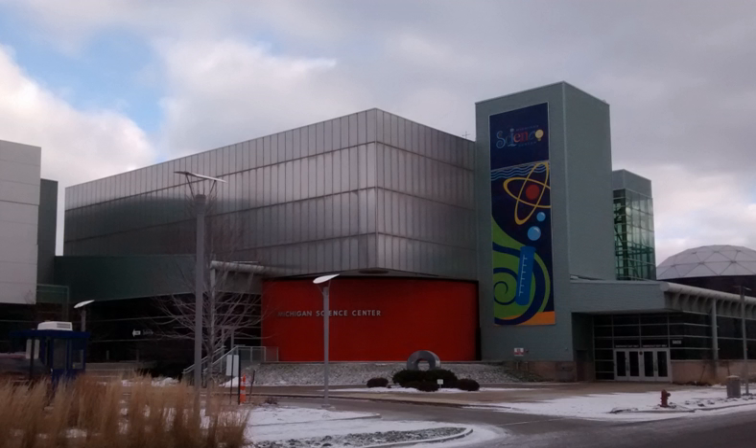On September 7, 2012, local Detroit news reports indicated that a new organization, the Michigan Science Center, would open and operate the facility. A spokesperson stated funding over the past year had been significant but did not disclose numbers. A board of directors for the Michigan Science Center first met on September 10, 2012. The Michigan Science Center began operations on December 26, 2012.